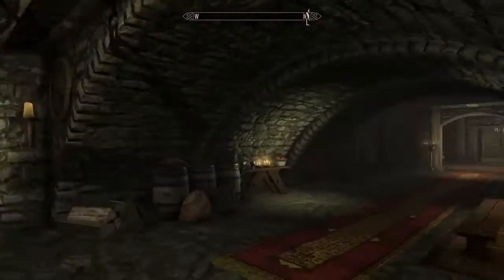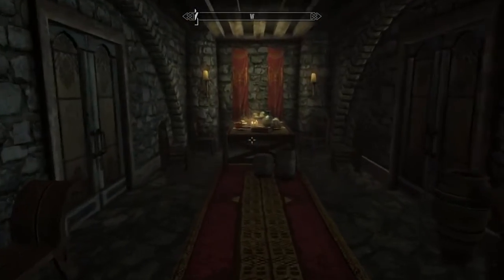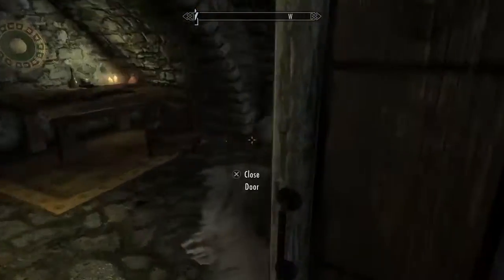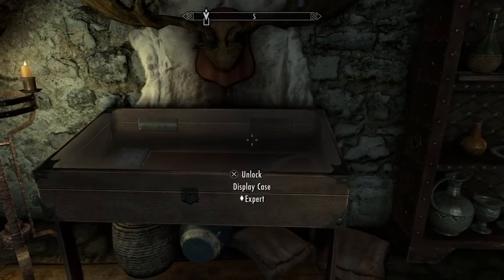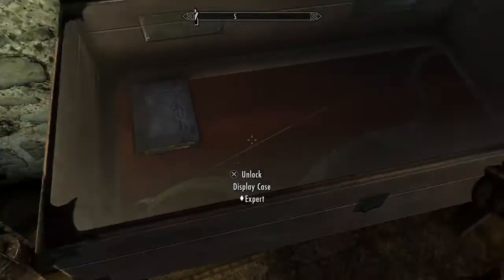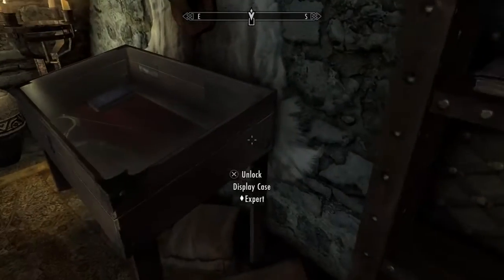Once you're in the Jorrvaskr living quarters, turn right, keep going right, then turn left and turn left again to this door. Once you get your follower or just yourself in there, right here is an elven bow. It is an expert lock so it will take a while.